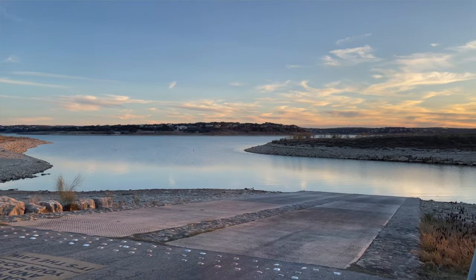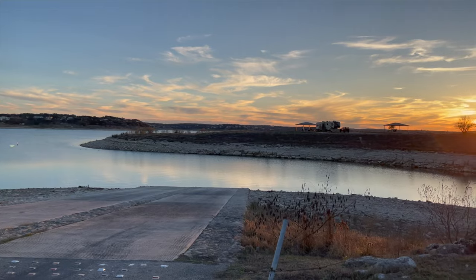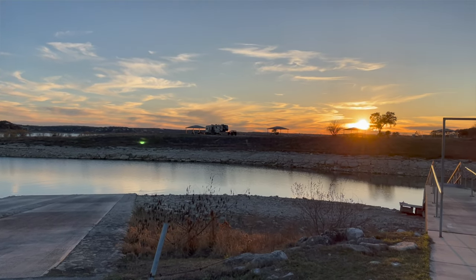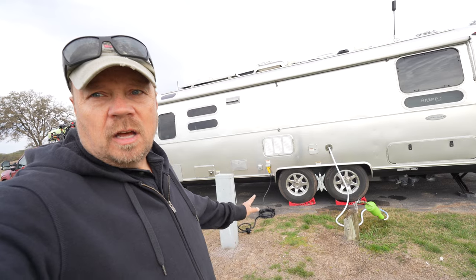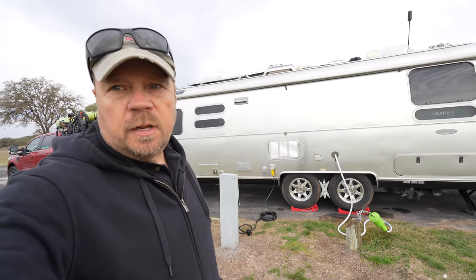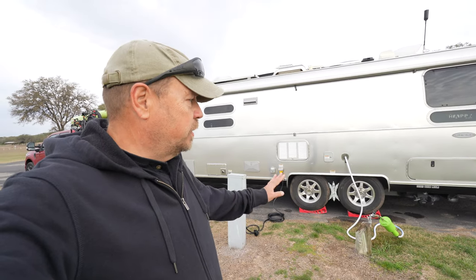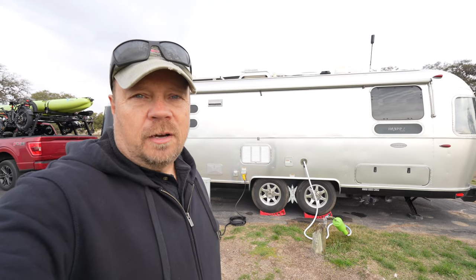There's a boat launch, and it's probably a reservoir, but Canyon Lake looks like it would be pretty nice for kayaking and boating. It's a large campground — about half of it is closed because of the time of year, but they are open 12 months a year. The campsite has water and electric with 30 amp, 50 amp, and 20 amp. It's not a full hookup, so there's no sewer, but there is a dump station up on the hill that we'll hit on our way out.